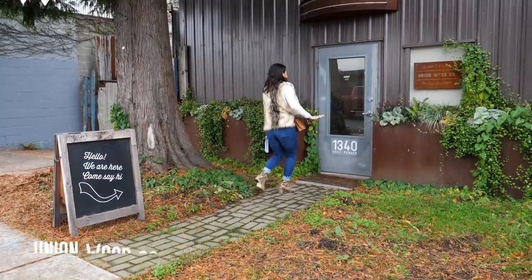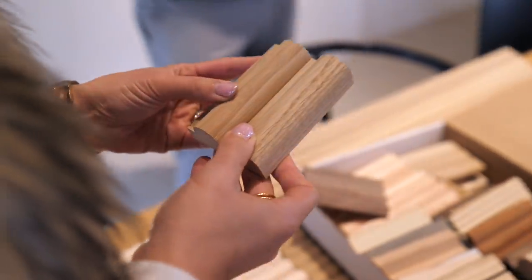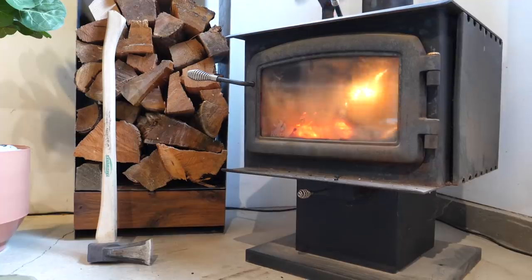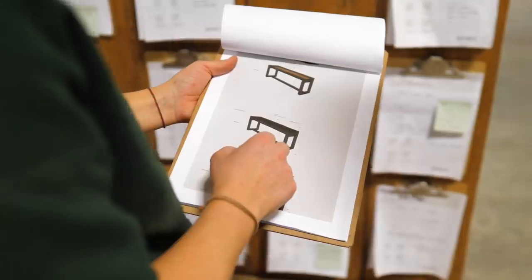I have Craig here, the owner of Union Wood Co. Right now we're in the showroom — open to the public every day but Sunday. It's a great space to show people and let them feel the wood and see the other products that are made. We can also go to the shop and look at the products being made right now.